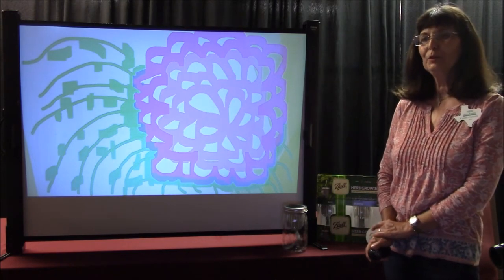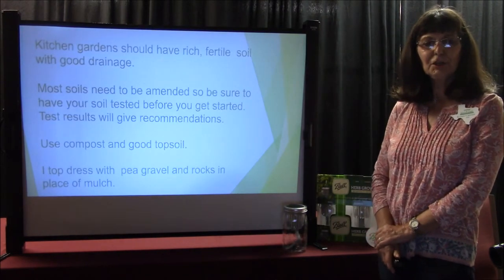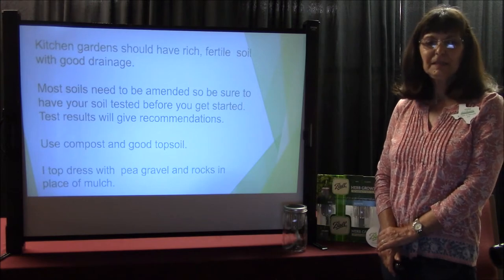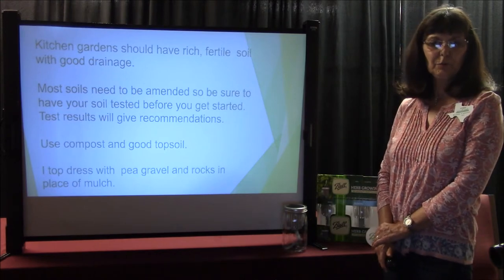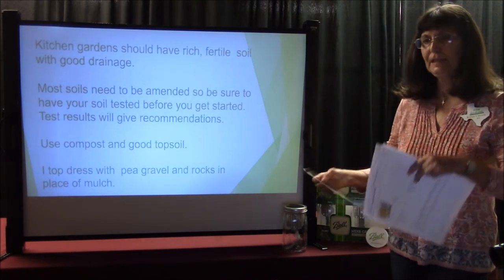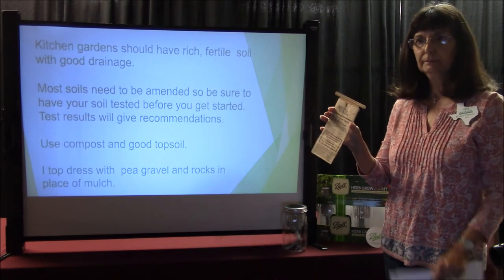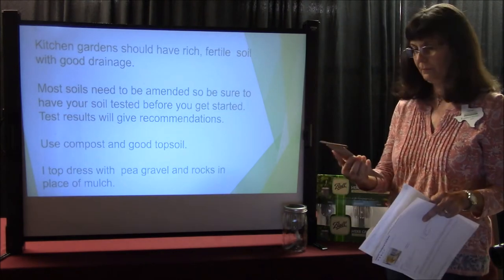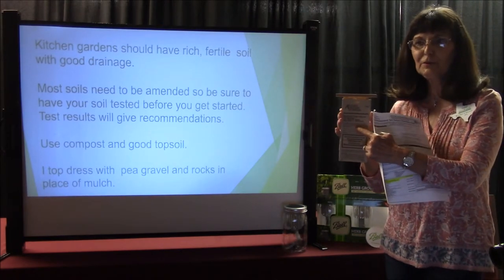Kitchen gardens should have a rich, fertile soil with good drainage. Most soils need to be amended, so be sure to have your soil tested before you get started. Your test results will give you recommendations. Some of you may already know this, but you can do a soil sample from your own garden. You can pick the form up here at the Extension Office with Richard. It's very important to fill out your sample bag before you fill it up.